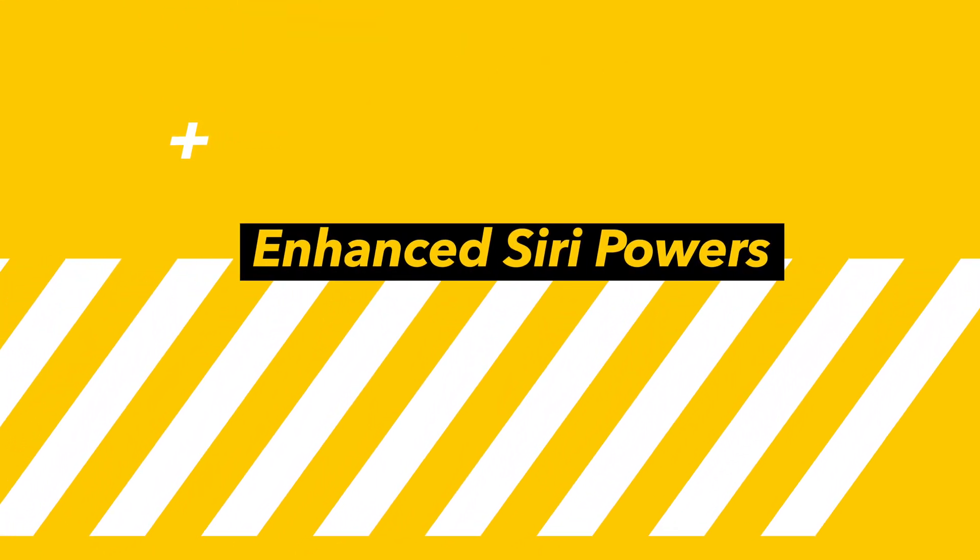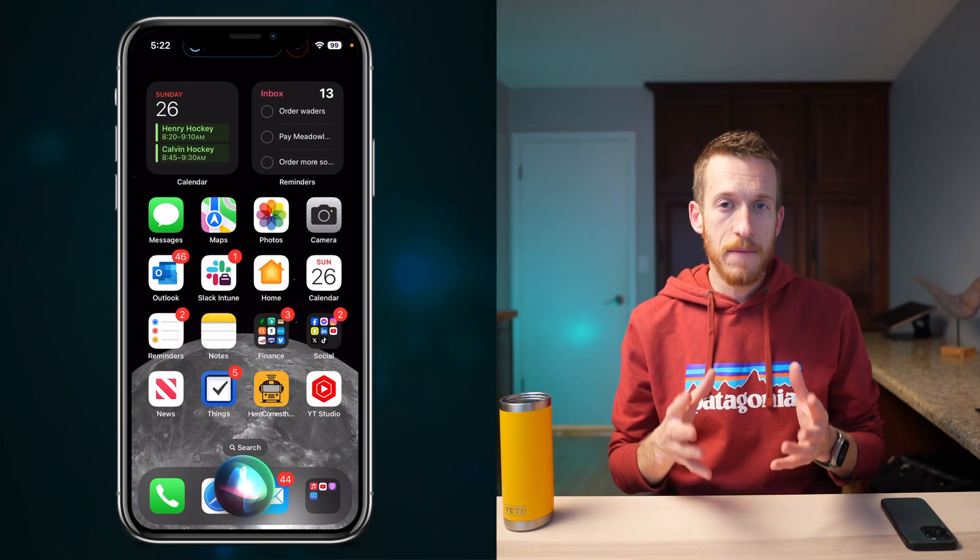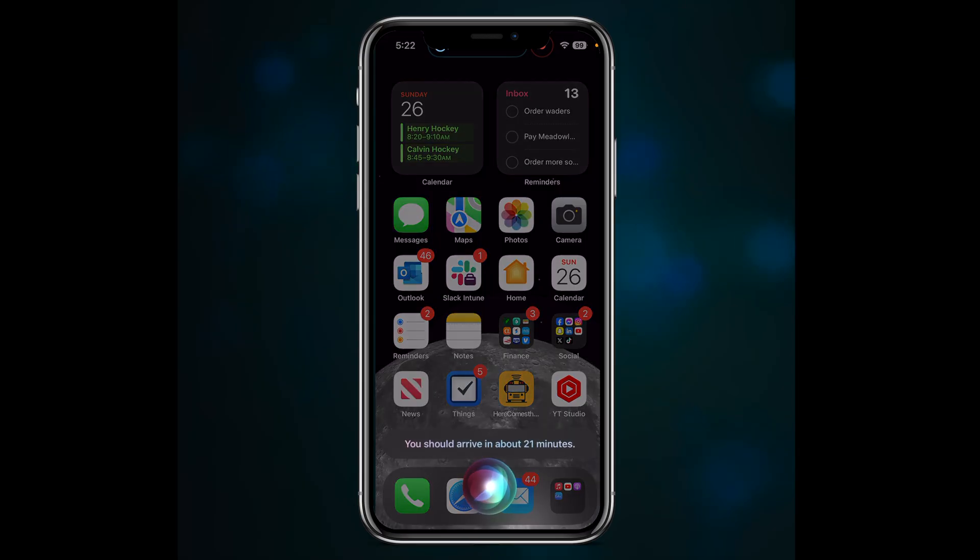Starting off with Siri, your digital assistant is getting even smarter. When you're navigating with Apple Maps, you can ask Siri about your ETA and get a real, accurate answer — no more vague responses or odd web lookups, just the facts. I generally find it easiest to activate Siri by holding down the side button. I'll hold the button and say 'What is my ETA?' and get a simple, clear response: 'You should arrive in about 21 minutes.'